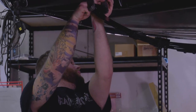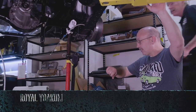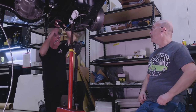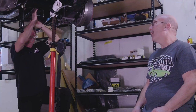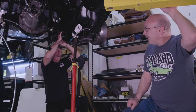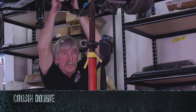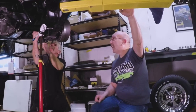With the shackles in and the spring perches bolted, all that's left is the shocks and they'll be ready for the engine. The full rear suspension is in, in less than 15 minutes. Will had said it would take three hours — that's because he thought Mark was going to be here.